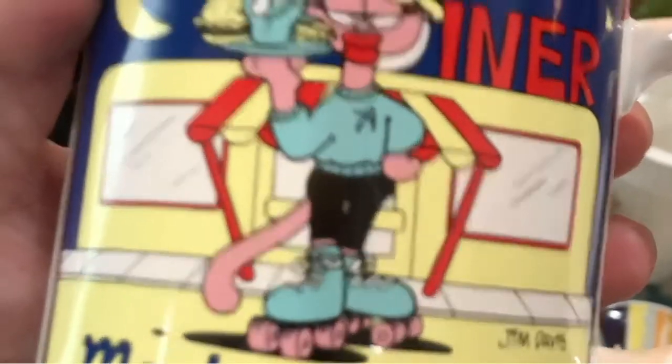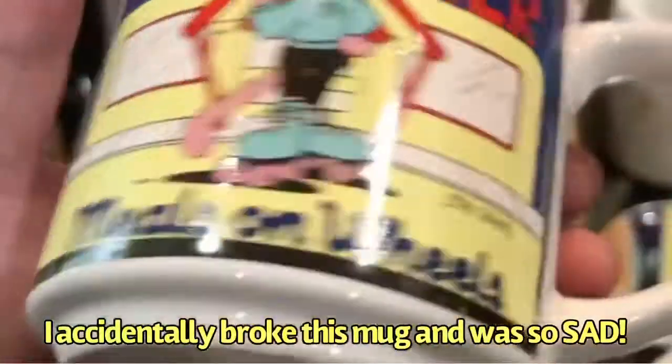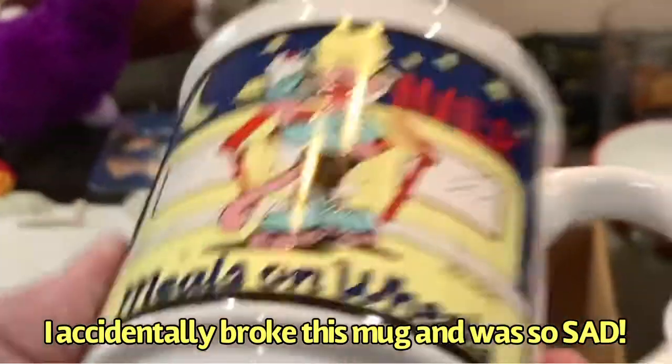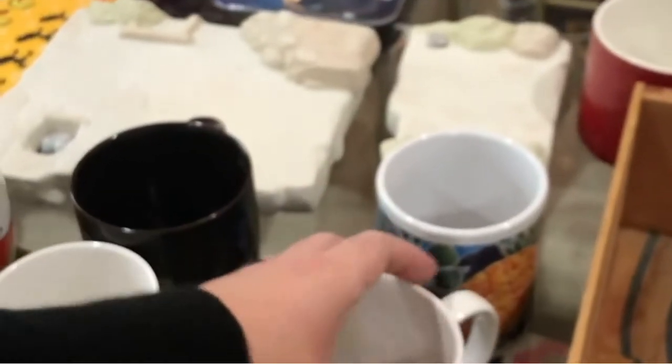Meals on Wheels — I actually know someone who always does Meals on Wheels, so this is so cool. It's Garfield. I love it so much. It is from 1980 — 40 years old! Are you kidding?